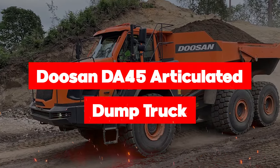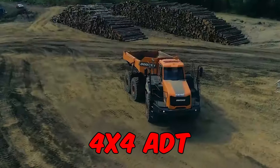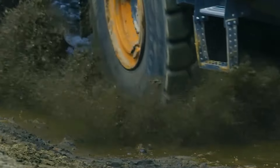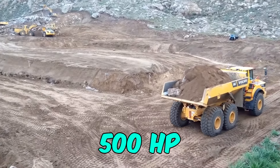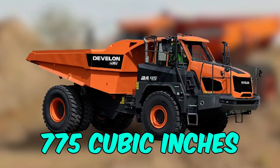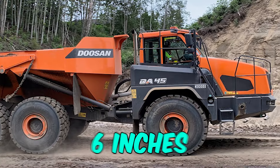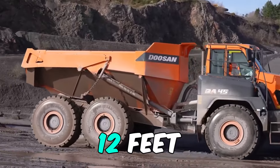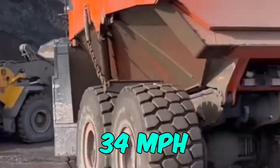Rev up your excitement for the Doosan DA45 articulated dump truck. It rocks a 4x4 ADT technology, making slippery and rugged terrains its playground. Weighing a hefty 33 tons, it flaunts a 45-ton payload, boasting a brawny 500 horsepower from its six cylinders. The engine has a displacement of 775 cubic inches, with a bore of 5 inches and a stroke of 6 inches. It stretches 35 feet in length and towers at 12 feet, with a 140-gallon fuel tank propelling it to a max forward speed of 34 miles per hour.